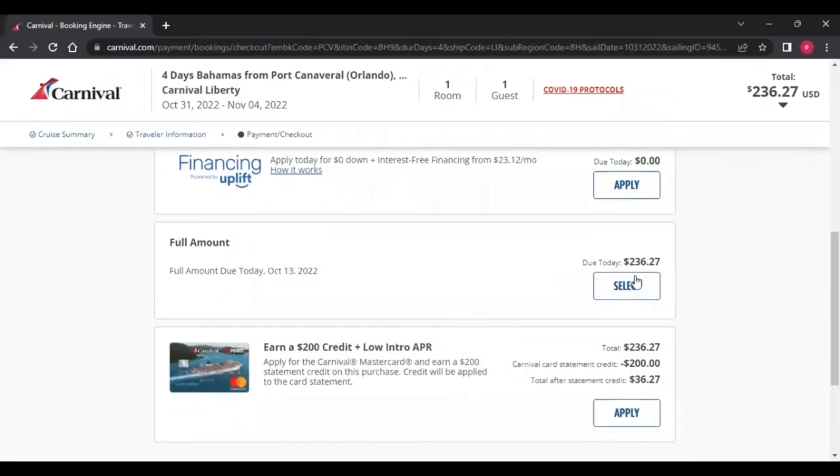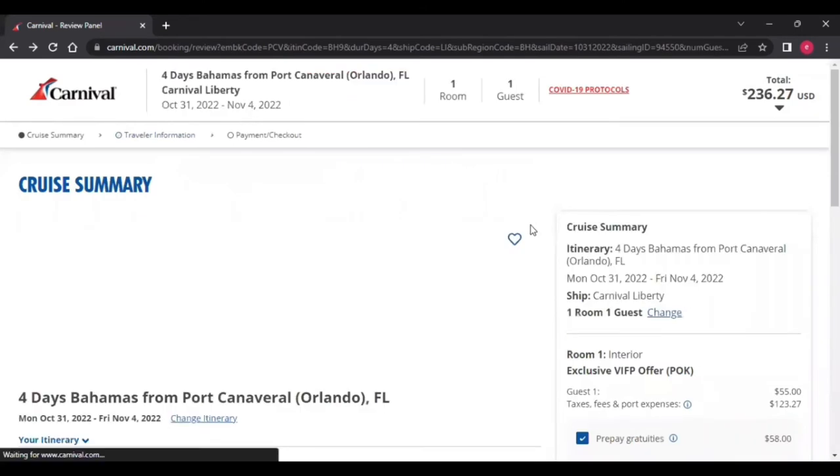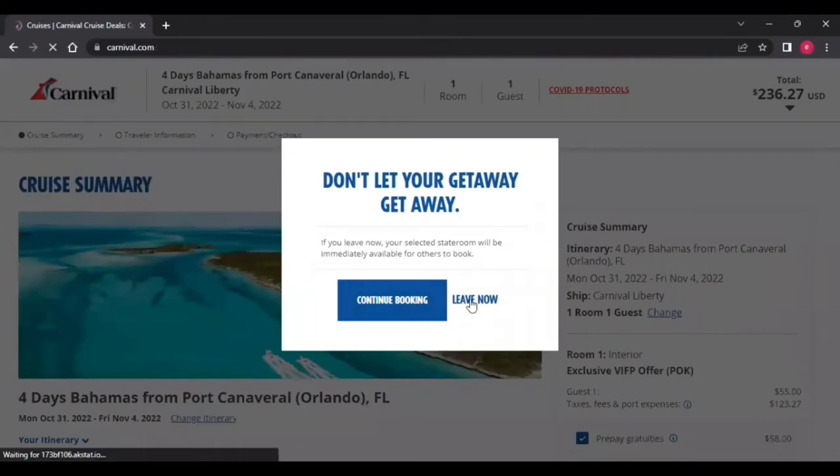Once you've picked your room, you can go ahead and book it. Make sure you've added your prepaid gratuities and vacation protection if you want it, then click the green Continue button. You'll fill out your information and pay the full amount of $236.27 — not bad for a four-day cruise. If you want to bring someone, let's go back and start over.